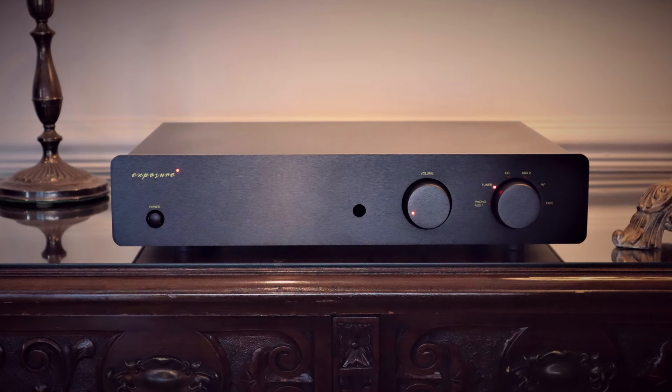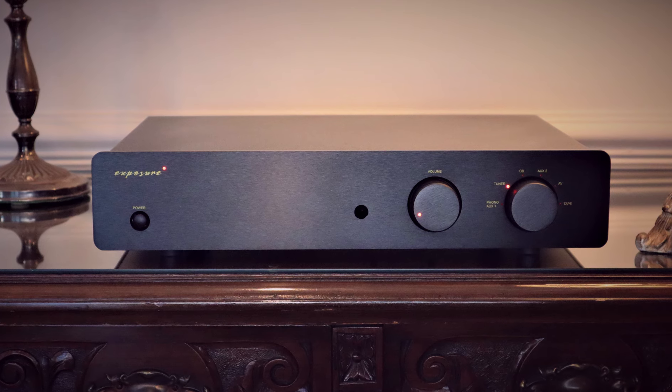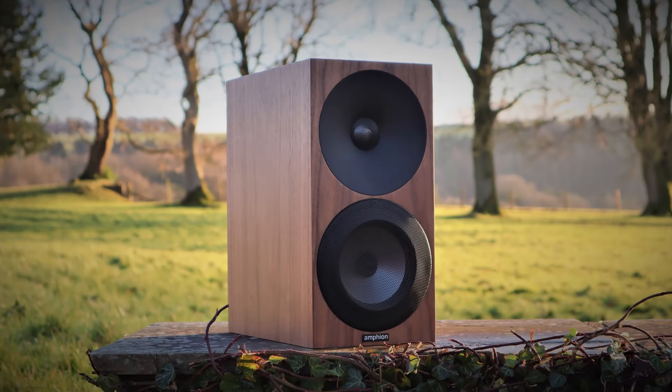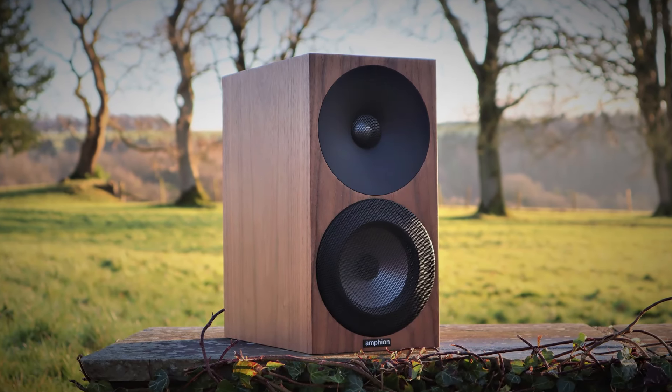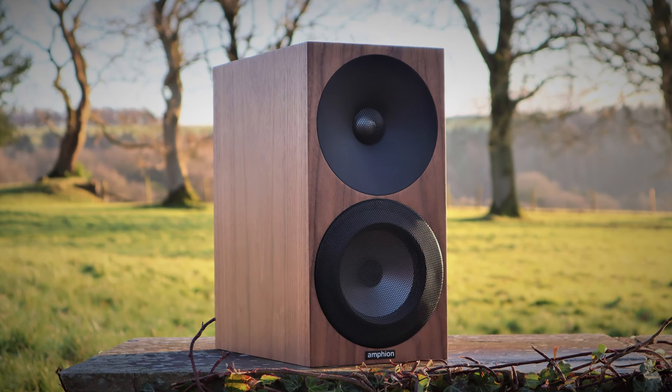The Exposure 2510 was my amplifier of the year in 2021 and for very good reason - it sounds fabulous. I could say exactly the same for the Amphion Argon 1s which happened to be my speaker of the year in 2021. On paper they should sound very good together; they're price-appropriate components. You have a slightly warm analytical sound to the Exposure amplifier that should balance out very nicely with the slightly cooler analytical nature of the Amphion Argon 1s. They sound fine together - actually they don't sound bad at all.